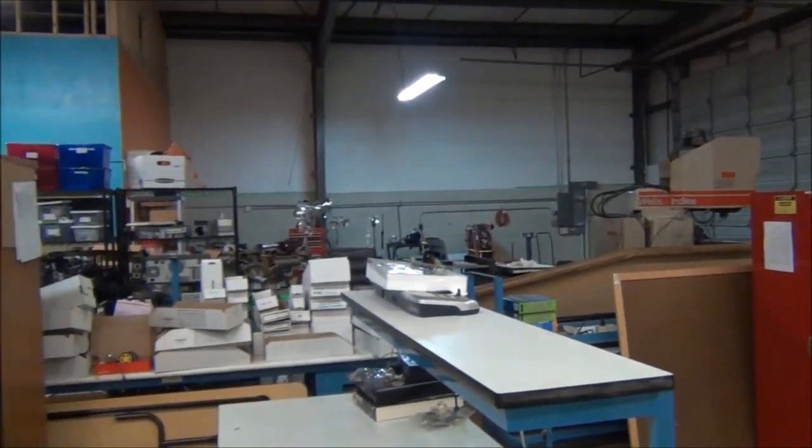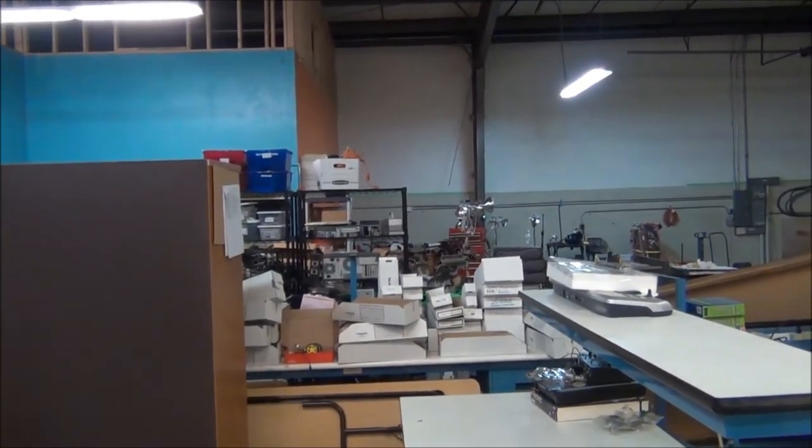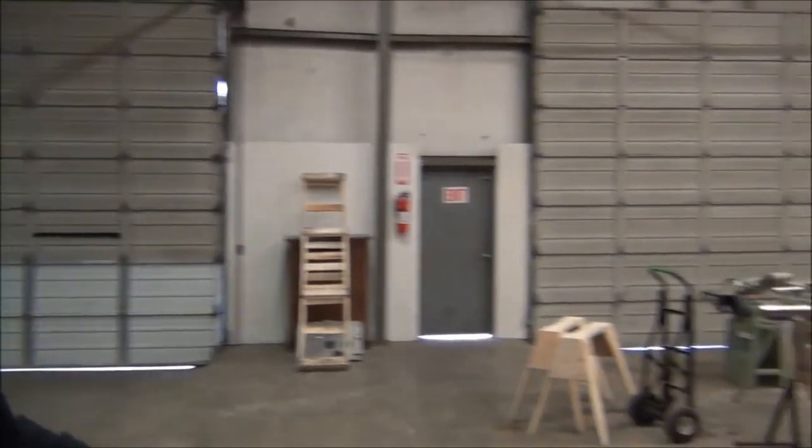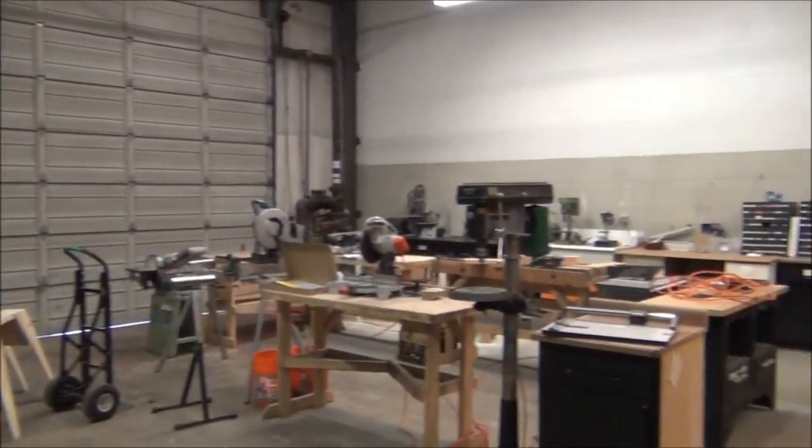CNC routers, vacuum forming machines, plastic mold injection, woodworking tools, hand tools, and a large open space to work on big projects.